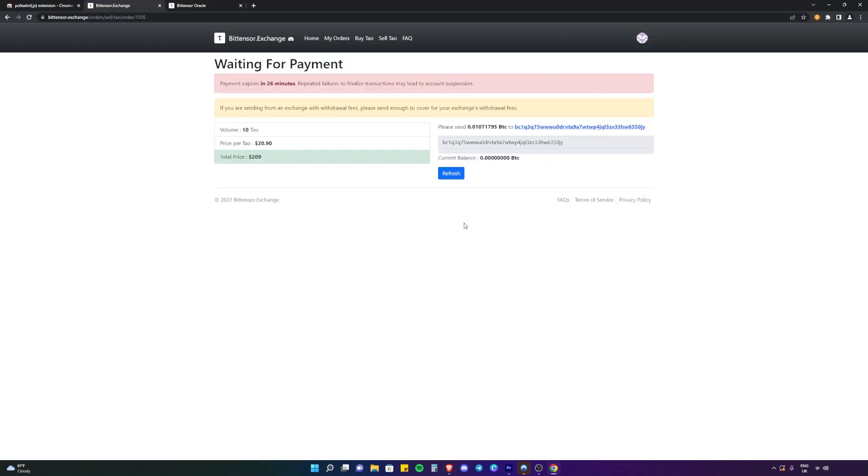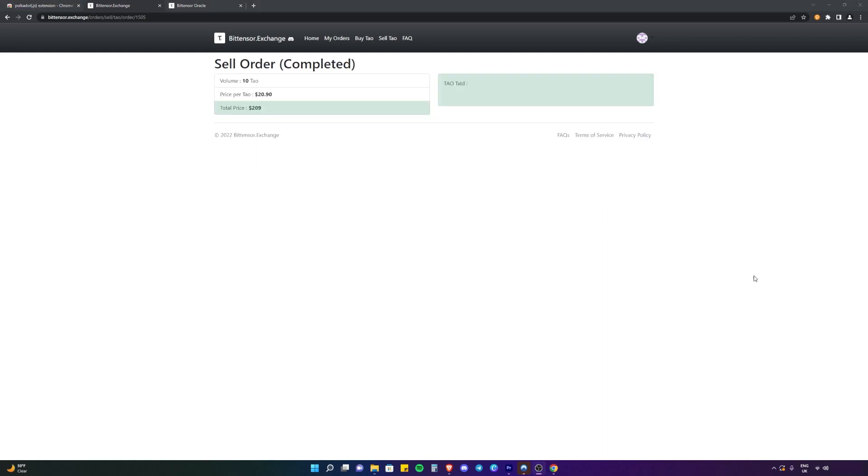Once the transaction has been sent, all you need to do is click the little refresh button. It'll take you to a pending confirmations page, and then there'll be another little refresh button. Click that a few more times and it will take you to a transaction complete page. And there we go — the order is complete. We've just bought 10 Tau for a price of $20.90 for a total price of $209.